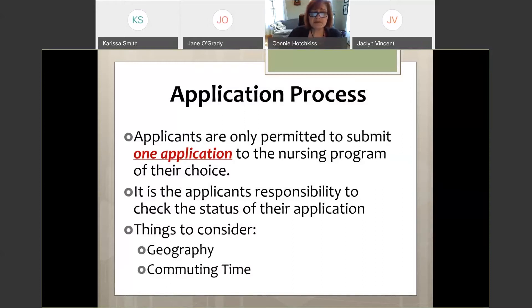As an applicant, you must check communication in the college email system because all communication goes through that. We've had students who were notified they were missing something but never checked their college email, and they became ineligible for admission. Also remember the geography of where you live relative to the program and clinical sites — commuting time is important.